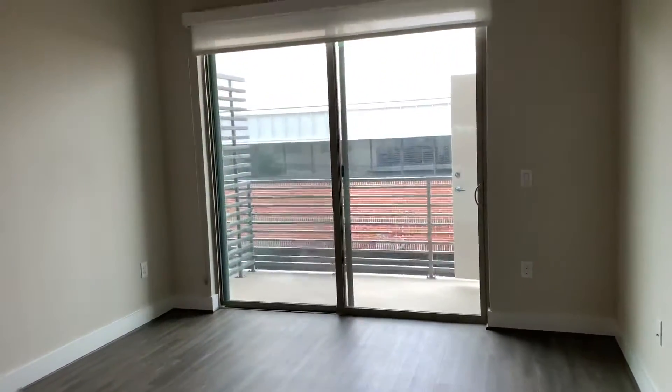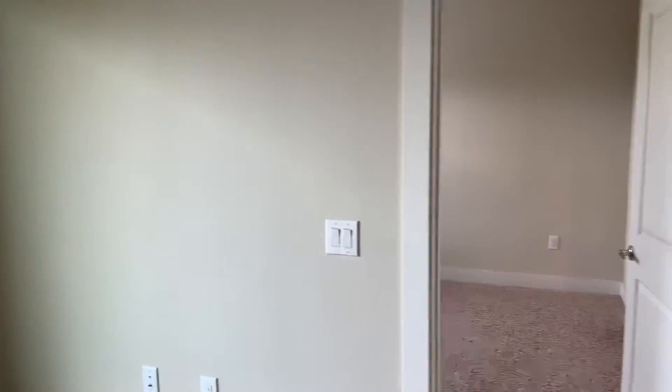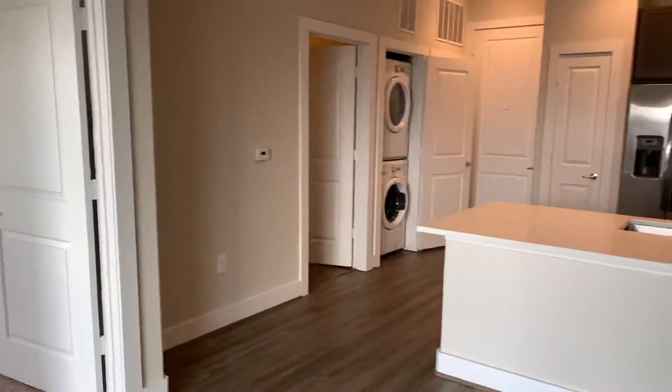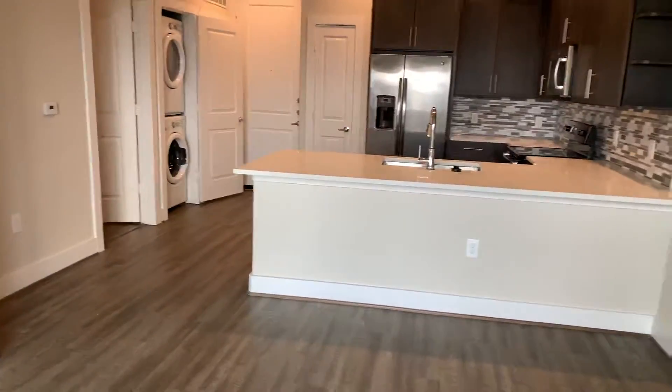It does feature a really nice living space that just makes sense. It's really easy to lay out your furniture. You have a balcony with some storage closets and storage space out there. And of course, it's just a really nice, homey one-bedroom apartment.